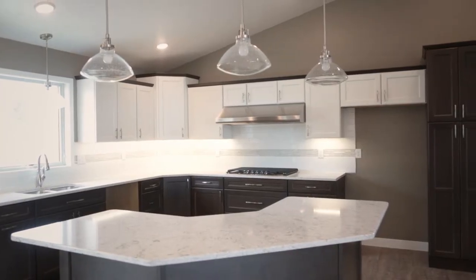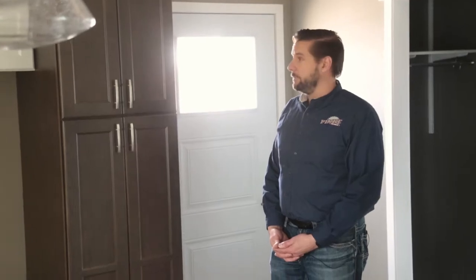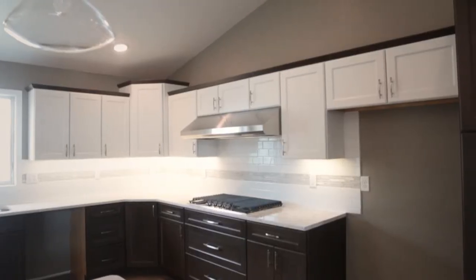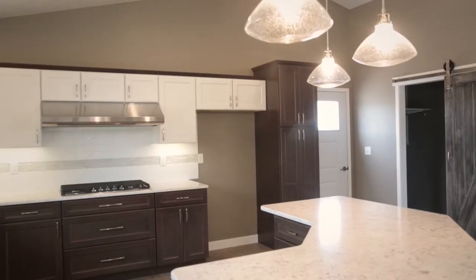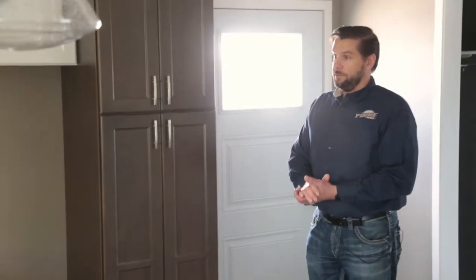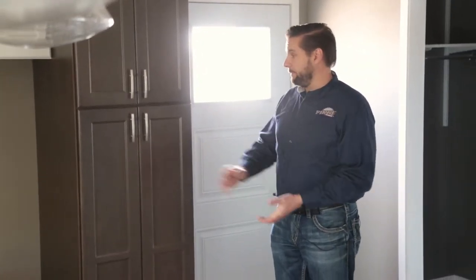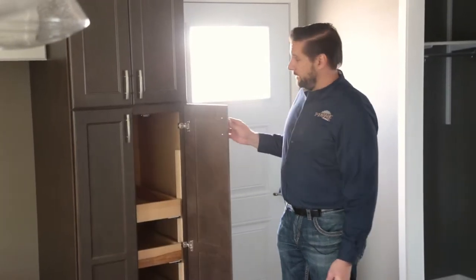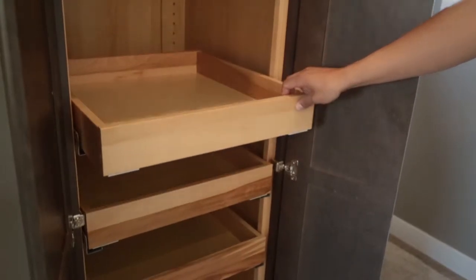As we get over to the kitchen, you'll notice the cabinet design features two different colors and two different finishes. The upper cabinets are a painted maple in white, and the lower cabinets are a cherry cabinet in the color slate. Regardless of what color, finish, and style you choose, the interior features of the cabinets remain the same — such as inside this pantry cabinet, we see some slide-out roller drawer trays.